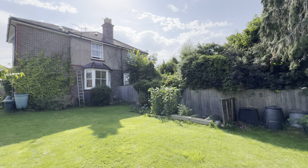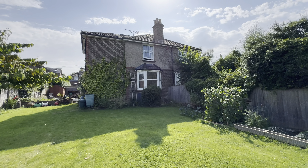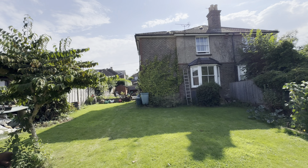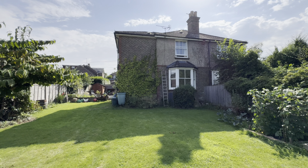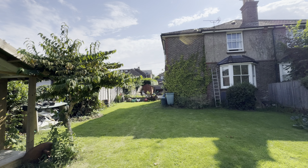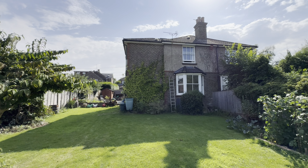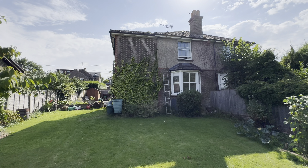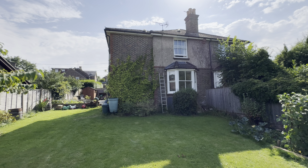We'll end the video with the rear elevation of the property — a big, handsome Edwardian house that's been very well looked after by an owner who's been here over 20 years, with multiple extensions, a really good-sized plot, and a tucked-away spot in central Cookfield. A real lovely home. If you've got any further questions or want to know more about this house, do give Mansell McTaggart in Cookfield a call — many thanks.